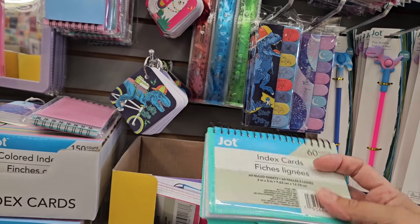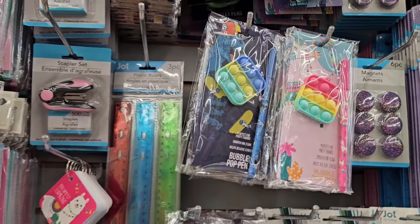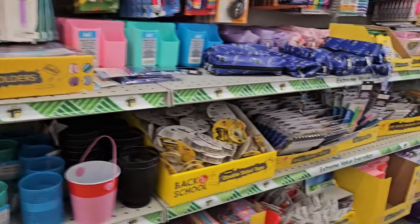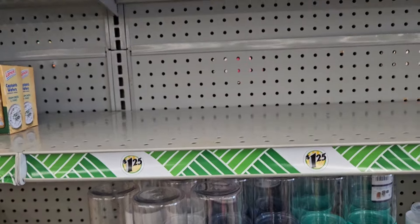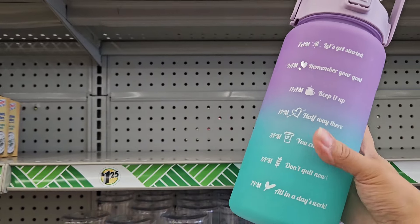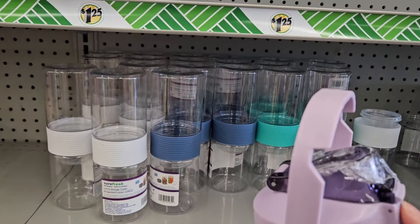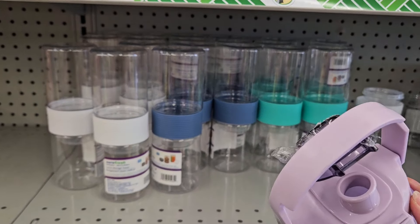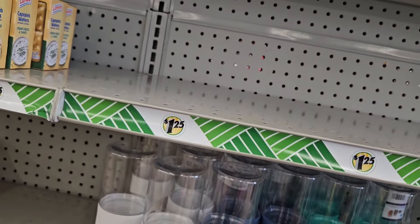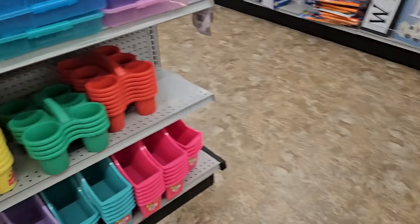This is what got me in the back-to-school section to begin with — I needed some of these for work. They have the puppets, little things with pens, and bracelets in a two-pack. Not seeing anything really new in this section. They do have the $1.25 large water bottles with different sayings and measurements on the side. It has a handle and a little pop top — no straw — but for $1.25 that's a really good price.